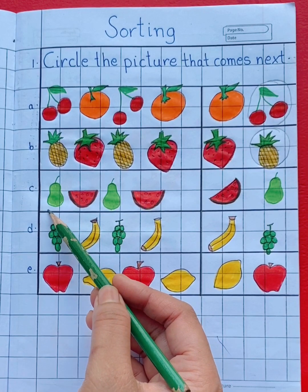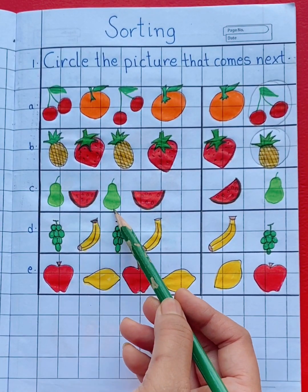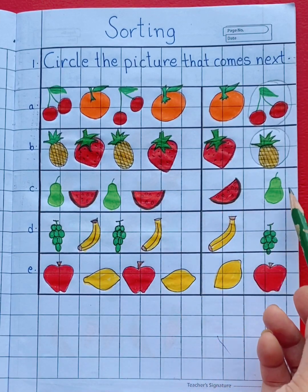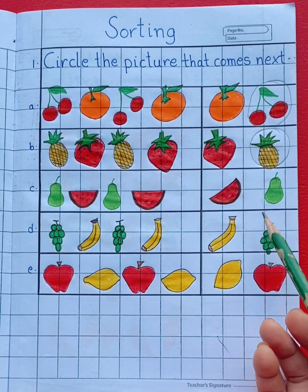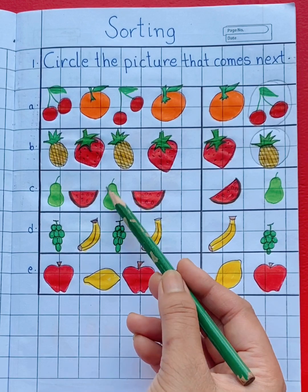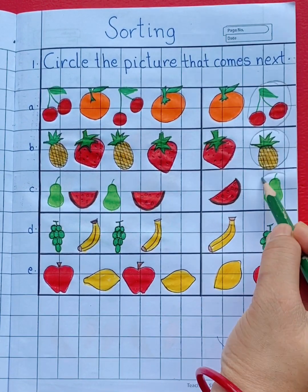In the third row, we can see pear, watermelon, pear, watermelon. So next is watermelon or pear? See the pattern — yes, pear. Pear will come next. So circle pear.